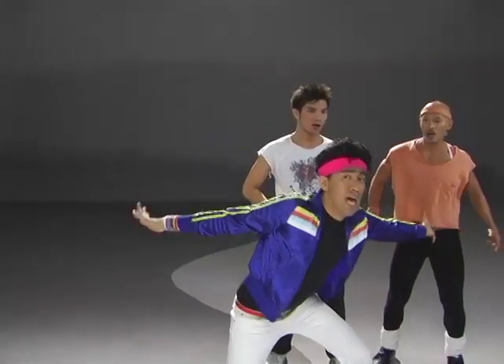Pare, malibri naman ang pamasayo. Wala akong coins, eh. Hep, hep, hep!